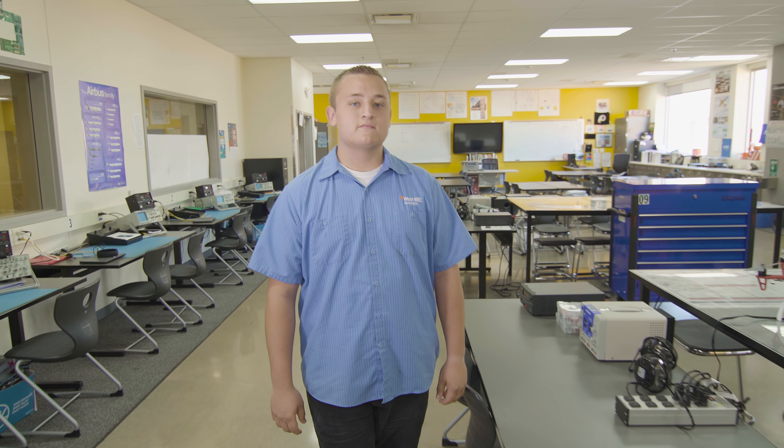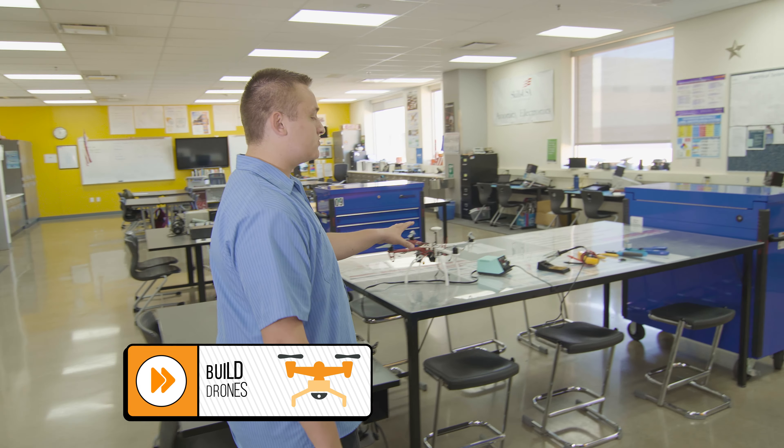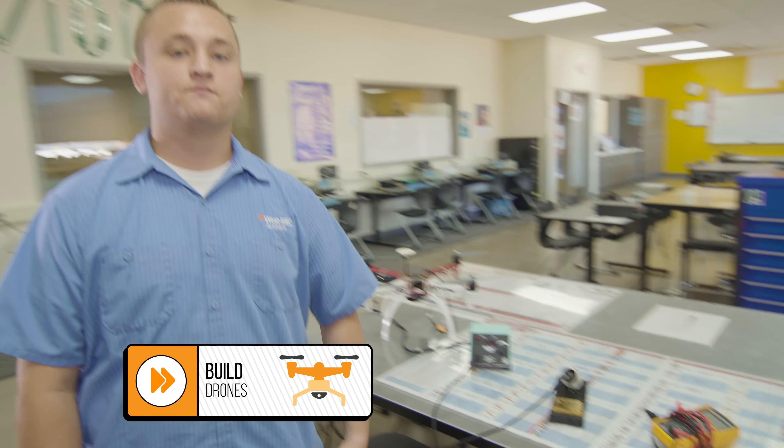Where is your favorite place in the lab to get your learn on? That'll be right here at one of our lab tables where we can actually build our drones, work on them, and then use the hand tools to find them. I bet you use a lot of different equipment for that. Yes, we do.